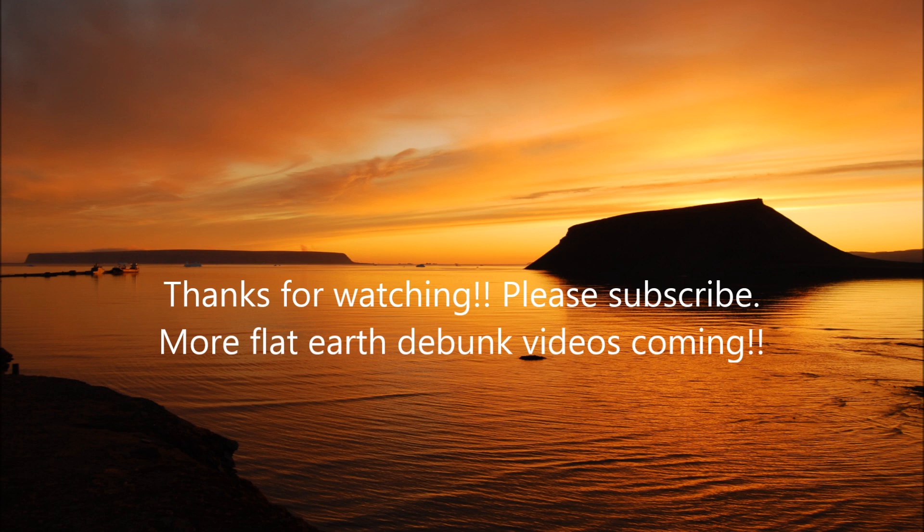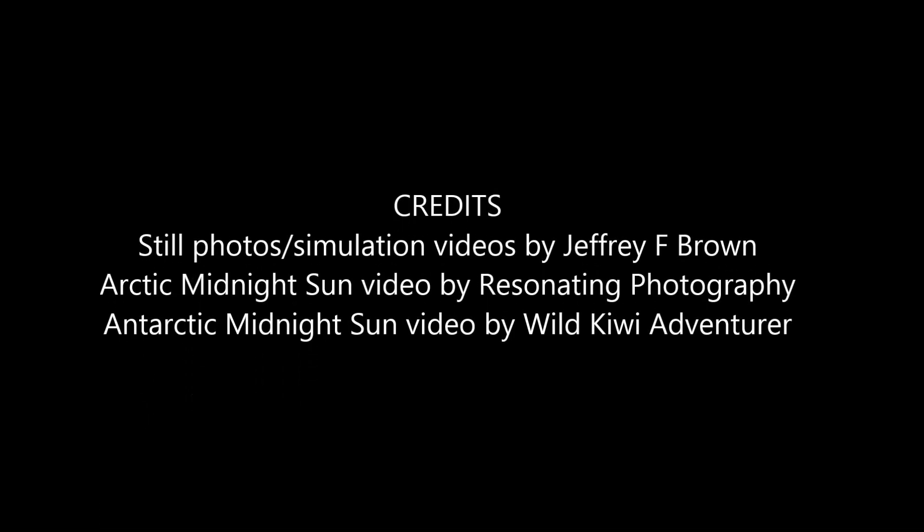I hope you enjoyed the video — please hit that subscribe button. Thank you for watching.